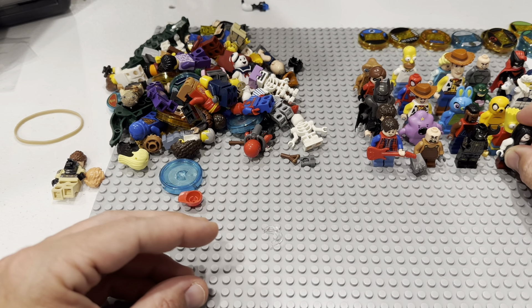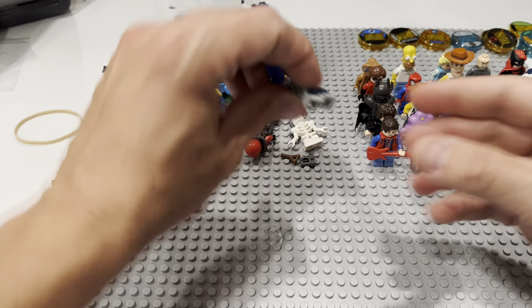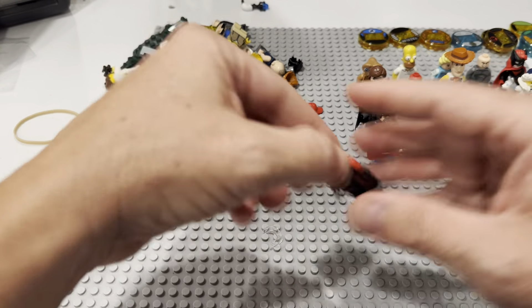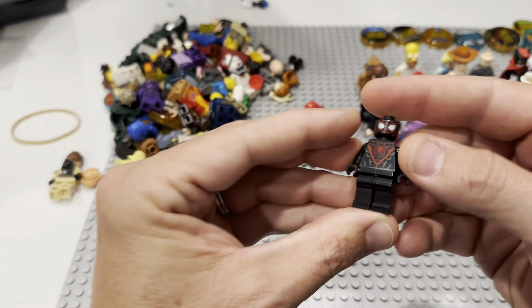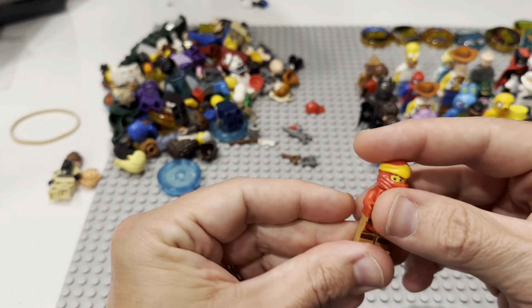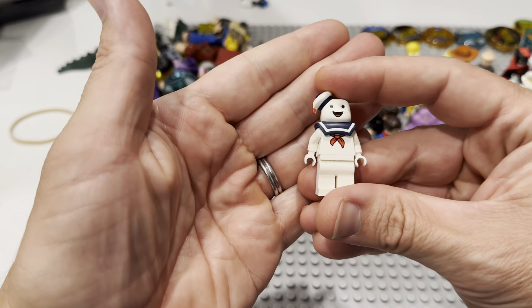What did we say we paid for this — $125? We got a Mummy, a Spider-Man, a couple of Skeletons, there's a Minecraft Skeleton, City Fig, there's a Miles Morales! Here is a Kai — look at this! The Stay Puft! Let's go!